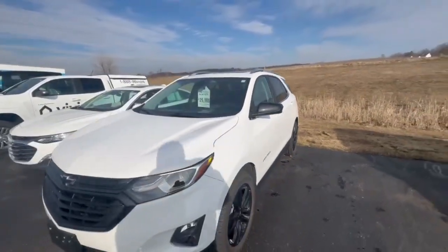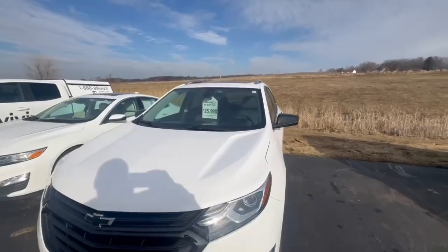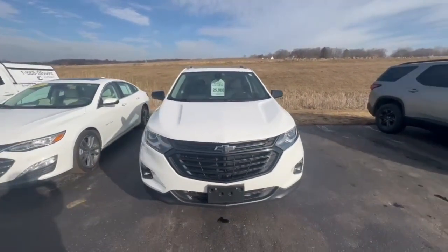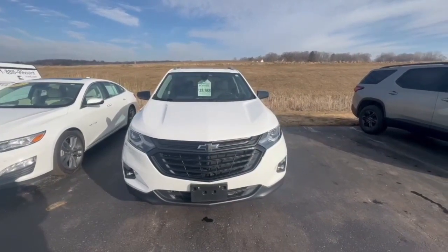Any further questions, you can contact me at 608-713-9229, or respond to Brittany and she can get you set up with me if you want to come out for a test drive or check this out.